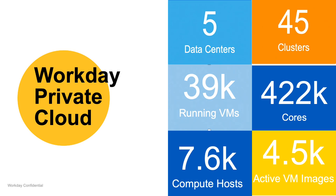There are 45 clusters, 39,000 running VMs, 422,000 cores, and 7,600 hypervisors.